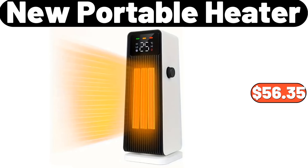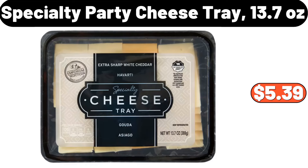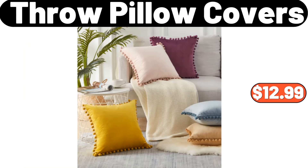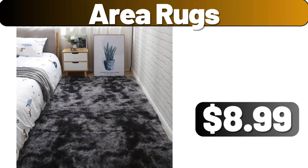Small yellow duck toilet brush set, $4.54. New portable heater, $56.35. Glass jar with bamboo lid, $14.99. Intelligent human sensing lamp, $2.99. Specialty party cheese tray, 13.7 ounces, $5.39. Ice cube tray set, $3.99. Throw pillow covers, $12.99. Ceramic divided serving dish bowl, $14.39.